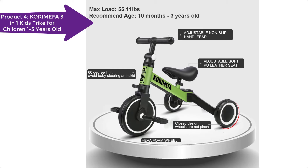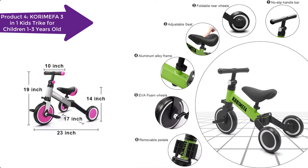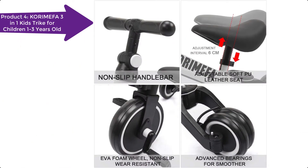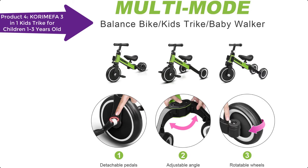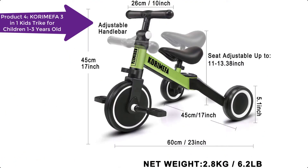With a pedal, it can help children master driving techniques. The tricycle uses a non-slip handlebar, a comfortable pool leather seat, durable wheels, a sturdy steel frame, and a stable triangular structure for added convenience and safety. The seat cushion is designed and manufactured in accordance with ergonomic techniques.